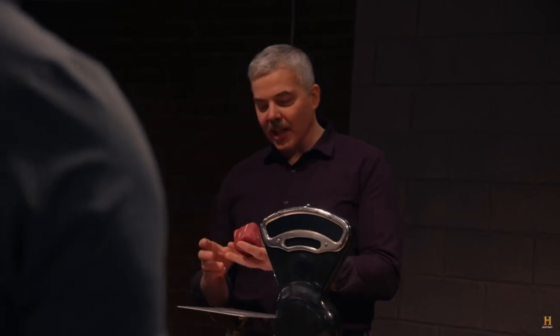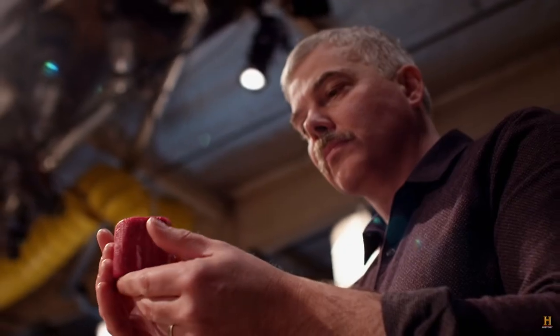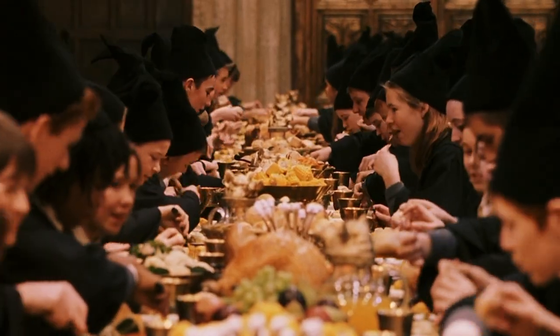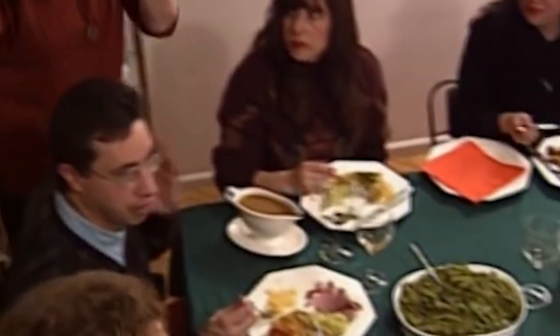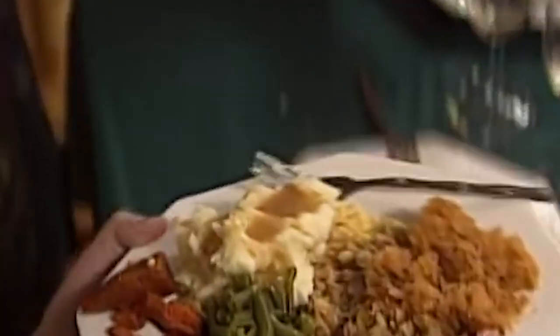But how much steak should you buy? A tenderloin usually weighs between four and seven pounds. If each pound serves around four diners, a four-pound tenderloin could potentially serve 16 guests, or four ounces per person. McCormick, on the other hand, puts the meat-to-person ratio higher and recommends planning for eight ounces of meat per guest, or six ounces if you're offering it with substantial side dishes.